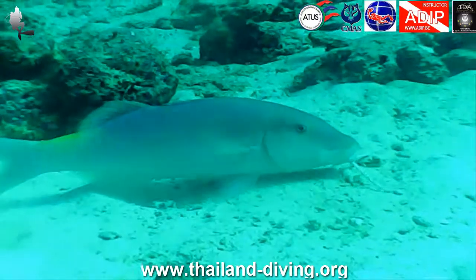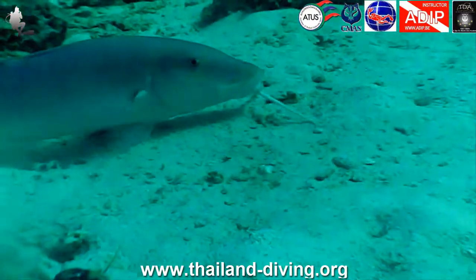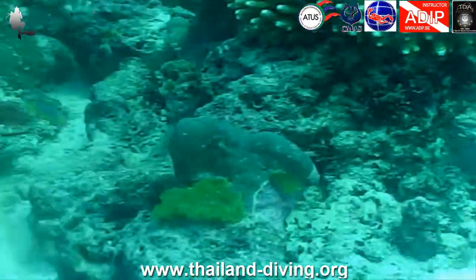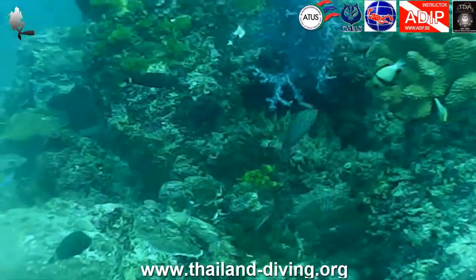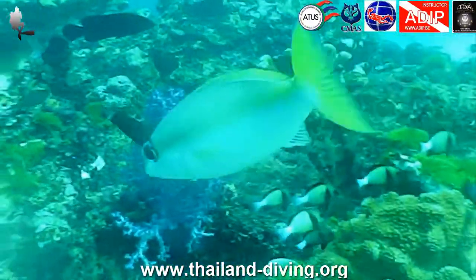Continue your dive following the large boulders; they will lead to the deepest part of the site. If your no-decompression limit allows it, cross the sandbar to reach a new rock formation. It is in this deep end that you will find the most colorful corals and the most amazing underwater fauna.